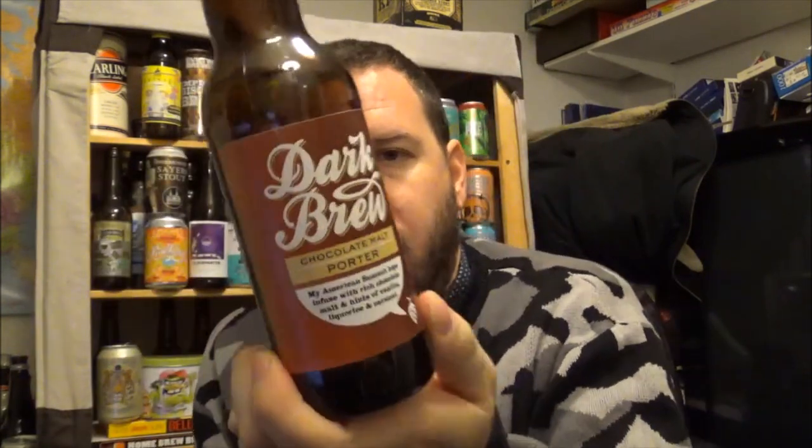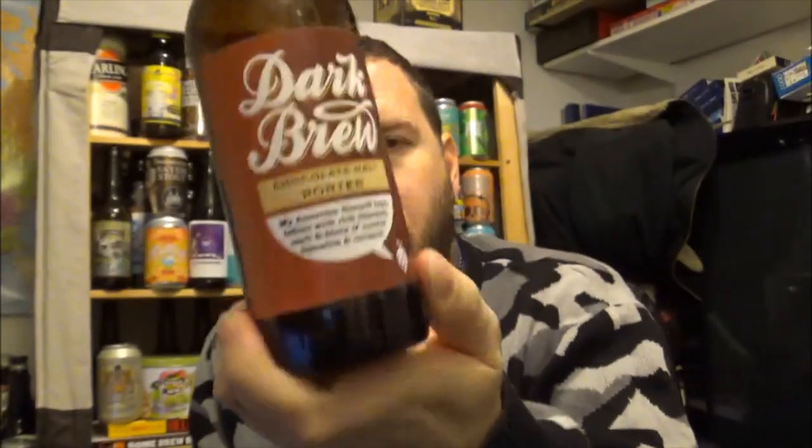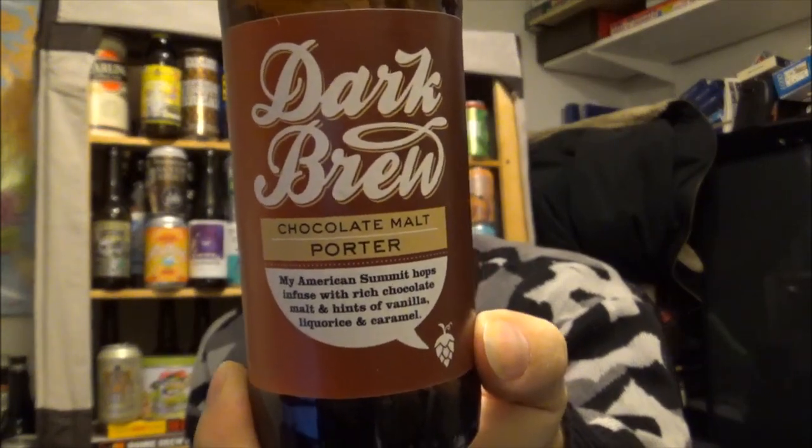If you've had this beer before from the Brew Hive — this is their Dark Brew, a Chocolate Malt Porter — 4.1% ABV, real nice sessionable porter, let us know what you think, put your comments down below. Thanks again to Simon for giving me the beer, and I will see you on the next review. Cheers.